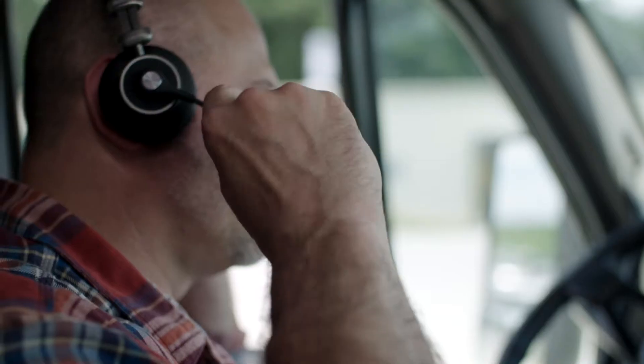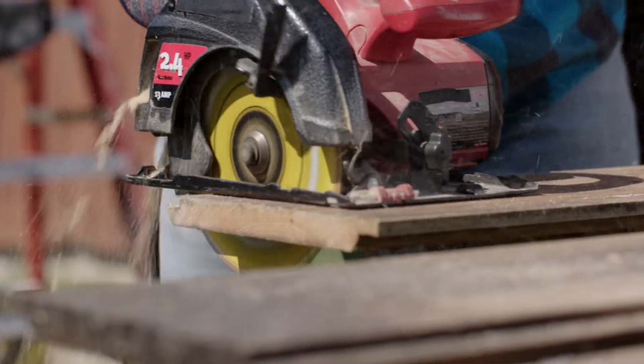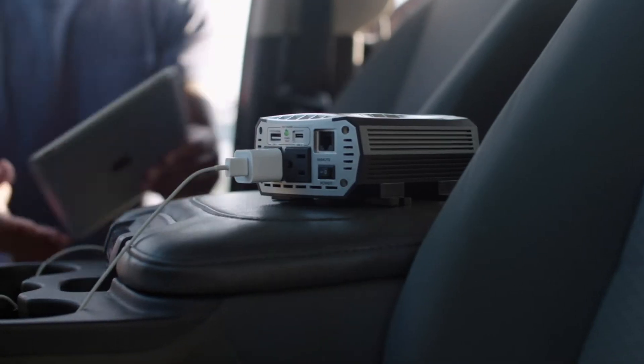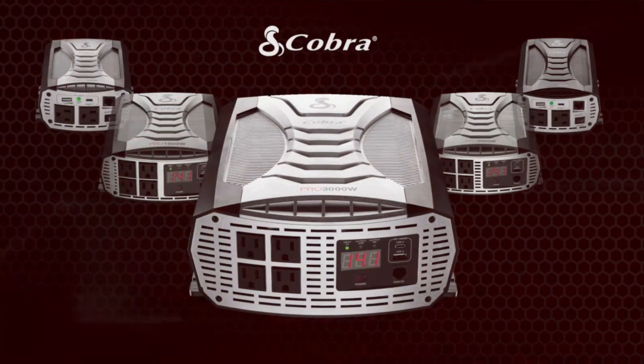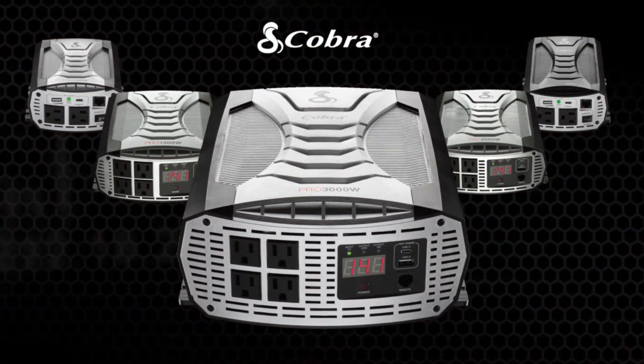When you're on the road, life comes with you. And that means you need a reliable source of electricity to power the things that power your life. Now you can get power where you need it with Cobra's new and improved family of power inverters.